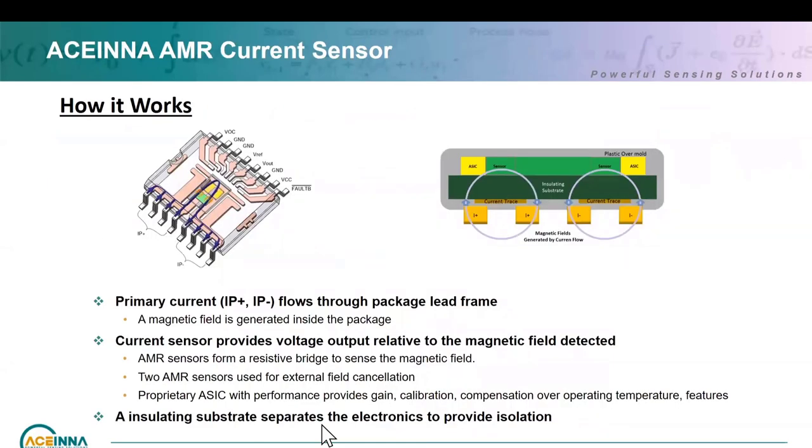Quickly looking at how the Acena AMR current sensor works: the current goes in through the lead frame and coming out generates a magnetic field, which is sensed by our AMR sensor. The signal is passed into a proprietary ASIC which does performance gain, calibration, compensation, and over-temperature compensation plus features to give you the performance. We use two AMR sensors to cancel out the common mode field — the current going in and out creates fields in two directions, and we measure that to cancel the common mode field. For isolation, we use an insulating substrate within the chip between the lead frame and ASIC to give 4.8 kV RMS isolation.